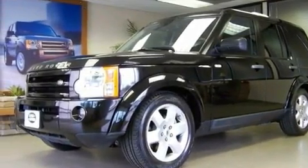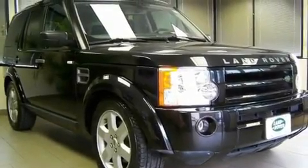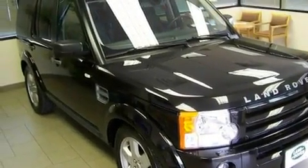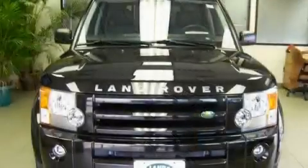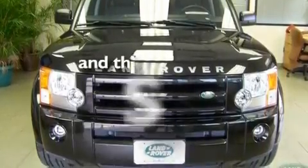Its top features include a sunroof, air conditioning with automatic climate control, cruise control, leather seats, an air suspension, a locking center differential, big 19-inch wheels, hill descent control, a split folding rear seat, and this vehicle has less than 36,000 miles.